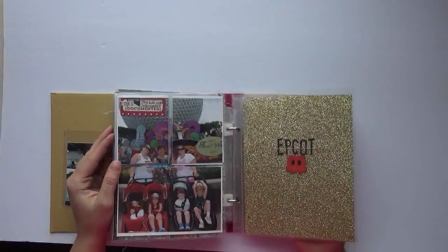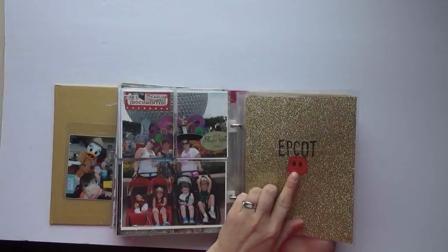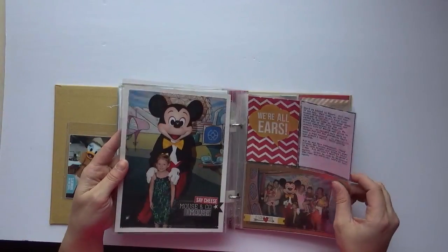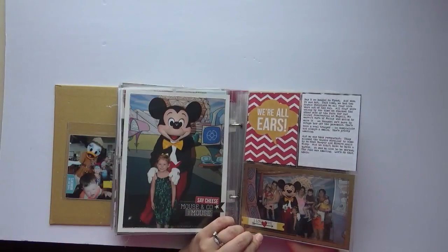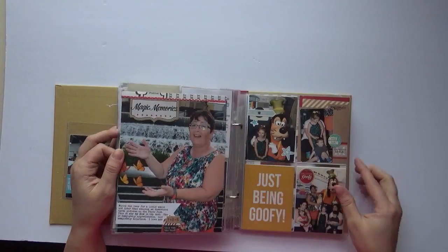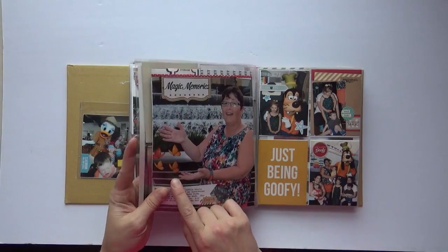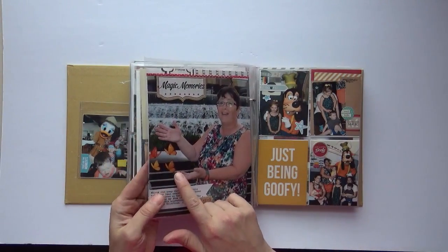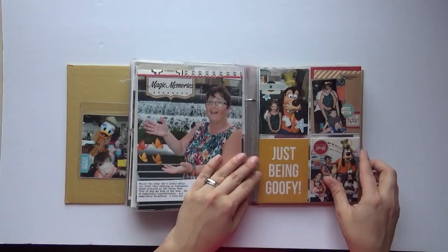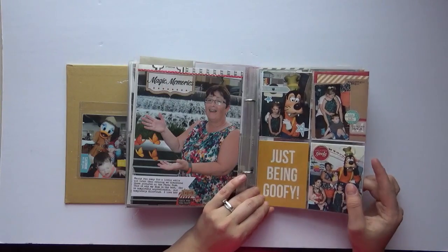I did try to divide up all the parks — we tackled one park a day, only about three or four hours, usually centered around character dining. This again is some wood veneer with some Wink of Stella on it. It's the big man himself. And that is my mother being silly — another advantage of the Memory Maker. The butterflies here were added in after the fact. After we checked our photos that night with the Memory Maker, you can actually go on your account and see those photos right away. It's awesome.